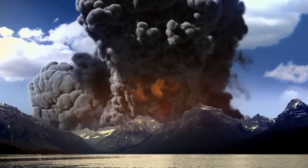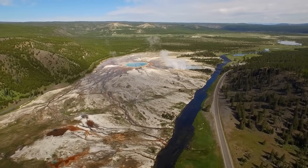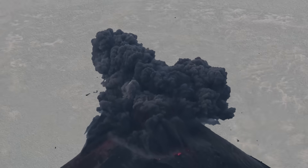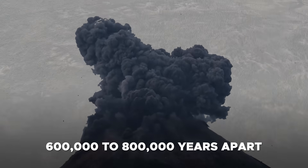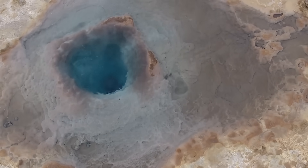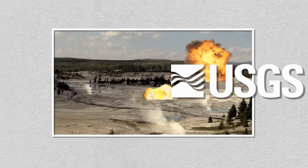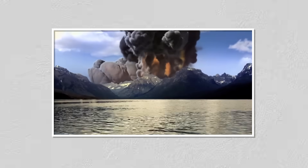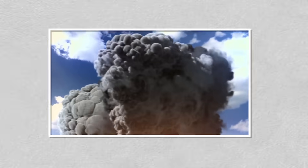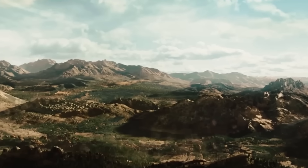Large-scale eruptions are typically preceded by significant surface fracturing and faulting, which has not been observed at Yellowstone. While Yellowstone has experienced three super-eruptions, they occurred at widely spaced intervals, approximately 600,000 to 800,000 years apart. Based on this rough timeline, a future eruption is possible, but not necessarily imminent. The USGS currently ranks Yellowstone's eruption threat as high due to its potential impact, but they do not believe an eruption is likely in the near future. The USGS notes that while future eruptions are expected, they are likely thousands of years away.